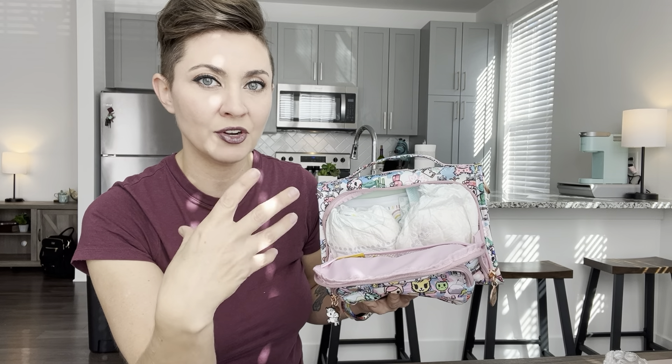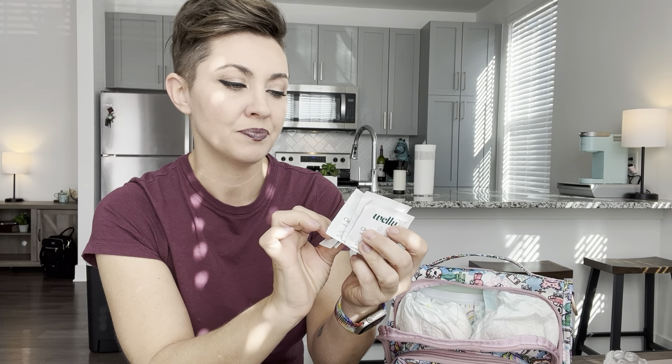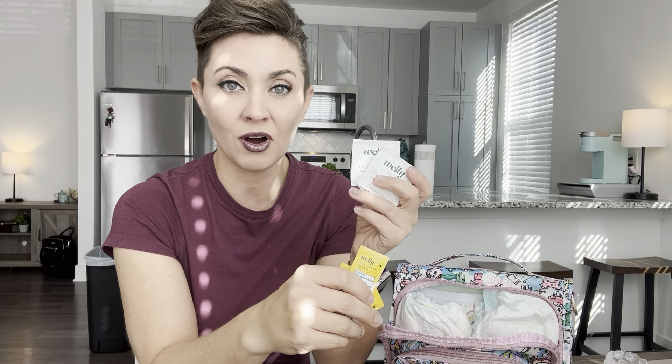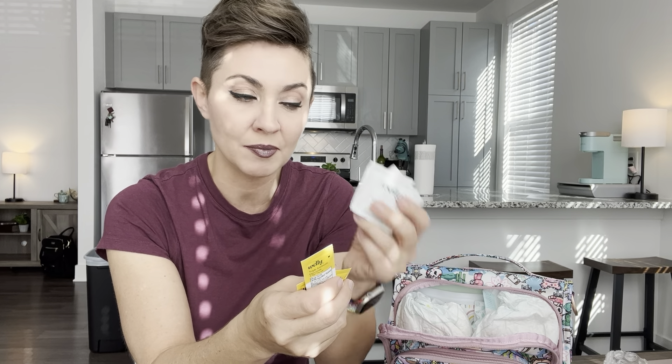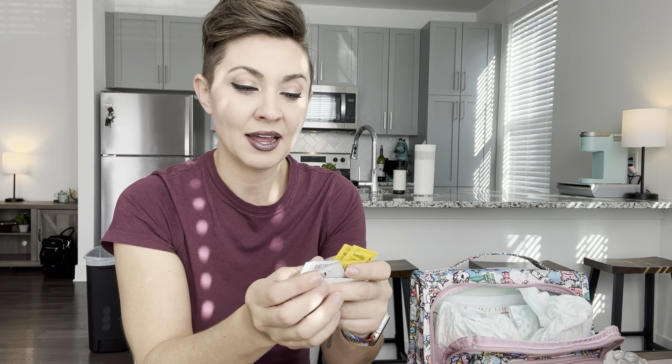I went into the 200-piece explorer kit from Welly and pulled out some cleansing wipes as well as triple antibiotic ointment. The cleansing wipes have alcohol in them, so this wouldn't be for baby's bottom, but for cleaning your own hands or surfaces. You would probably prefer a small diaper rash cream here, but this was a good opportunity to show that little packets like these fit really nicely inside that mesh pocket — useful if packing this up as a first aid kit bag.